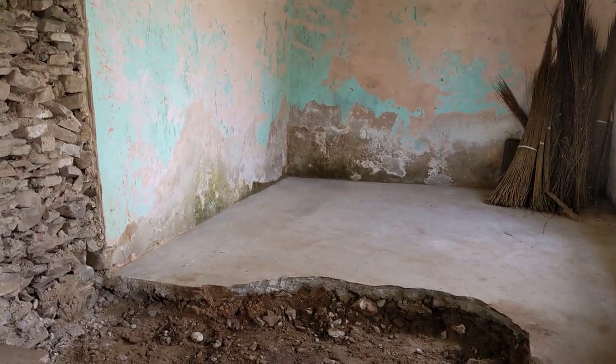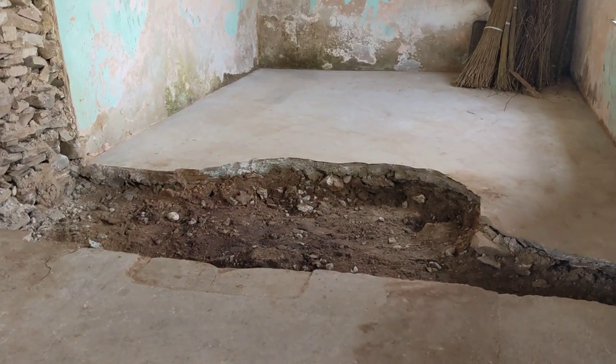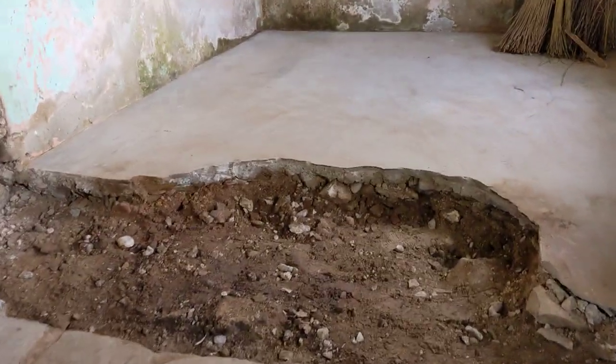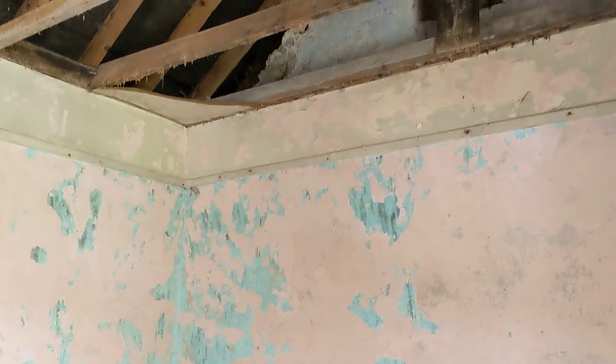Morning everyone, just an up-to-date video on the chimney — that's the whole thing down and dug out, ready for some concrete footings to be put in today. I took all the ceilings down now and I found this lovely little window.